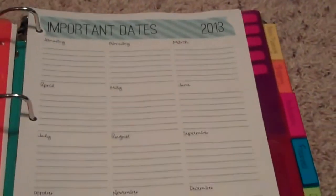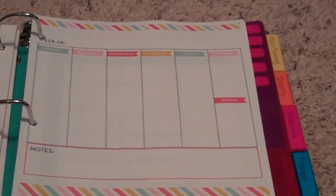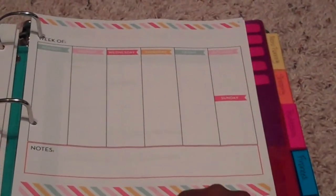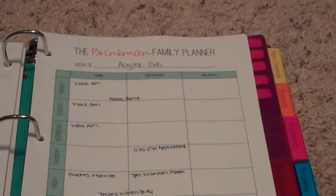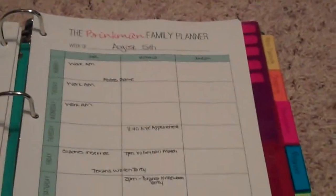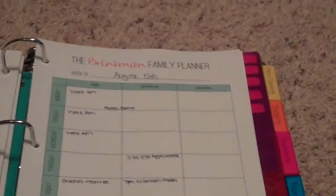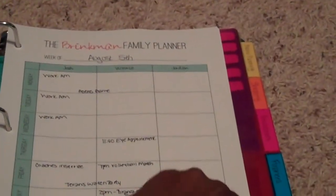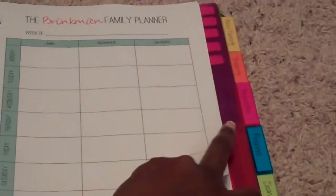The next section is on calendars and planners, so important dates from 2013–2014 will be located here — dates that don't change. There's a week-of planner with the days of the week and a section for notes. The family planner has a section for my husband and I as well as the dog, and then the days of the week and where we're going to be. I plan to start using this September 1st. I made about 50 copies for the year.